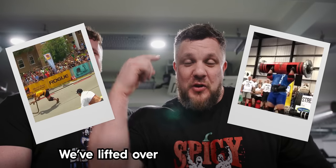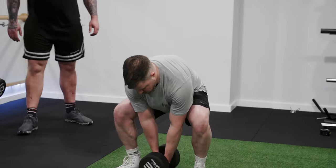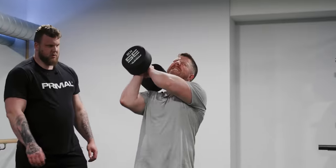We've pulled tracks, we've lifted over 200 kilo log presses, 300 kilo atlas stones — all to become the world's strongest men. In this video we're going to take some average joes through a gym session to show them what it's like to become the world's strongest men.